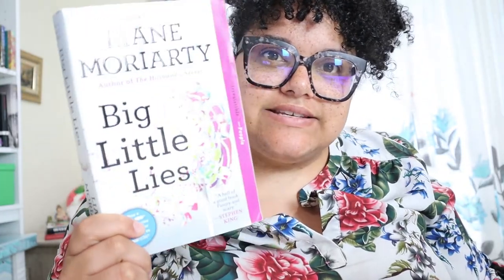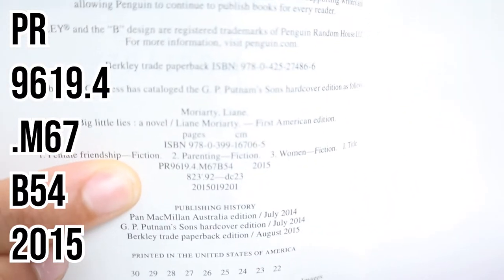Next I'm going to do 'Big Little Lies.' Since it's by the same author and a similar theme, I imagine it'll probably be in a similar spot — probably in the PR. The cutter number is probably going to be similar since it references the author. The call number is also PR 9619.4 and it's still M67, but the second cutter is different. I haven't been able to find a lot of information about cutter numbers — I know they reference the author, but I'm curious how the same author can have a different cutter number. For now I'm just going to put it in as is.